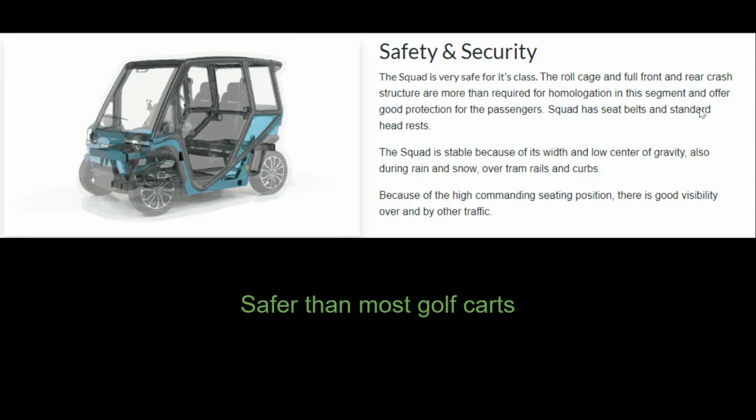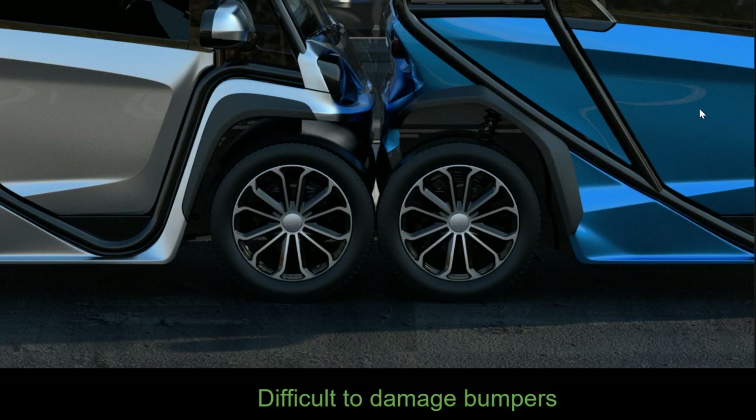The big question would be safety and security. They say it's very safe for its class, whatever that means. It does have a roll cage, similar to the Aptera, but there's no mention of airbags. There's also an interesting design where the wheels come out past the bumper, making it pretty difficult to damage the bumpers.